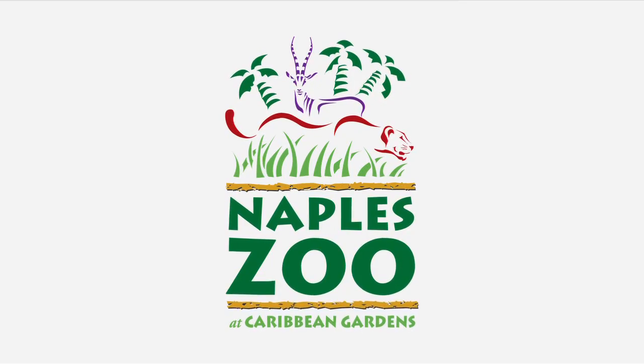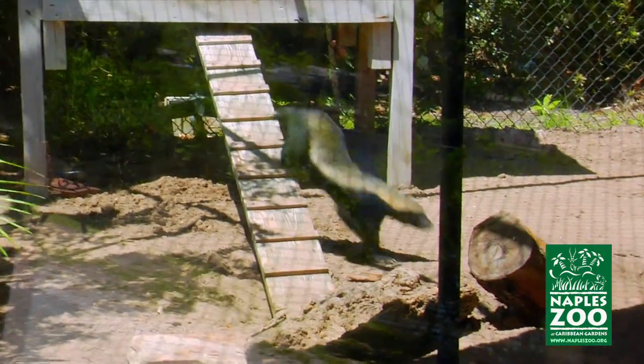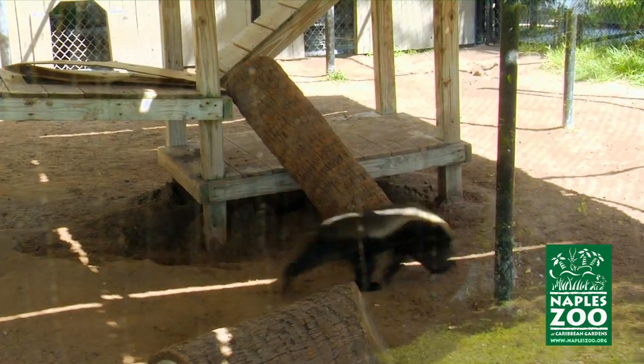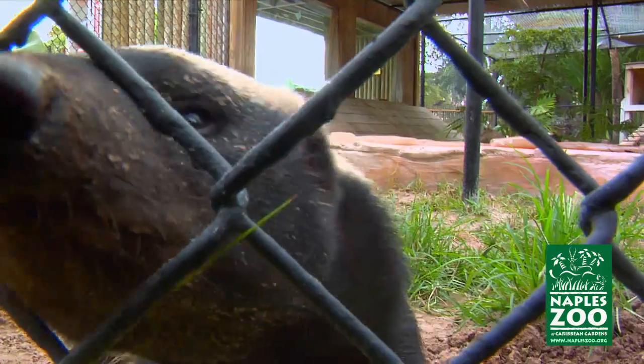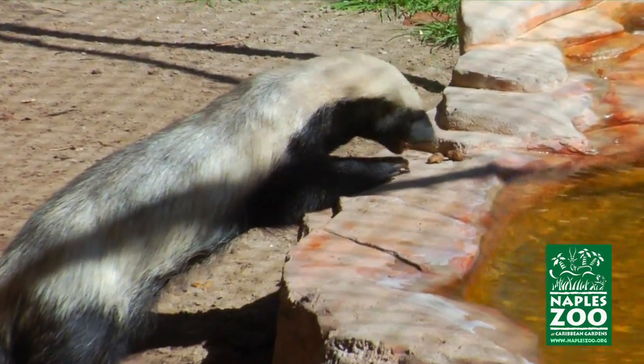Hi, this is Tim Tetzloff, Director of Conservation for Naples Zoo. Honey badgers are one of the new favorites here at Naples Zoo. Now, if you've heard of a honey badger, you're probably one of the tens of millions who have seen Randall's viral Honey Badger Don't Care video on YouTube. Best of all, honey badgers do live up to their hype.